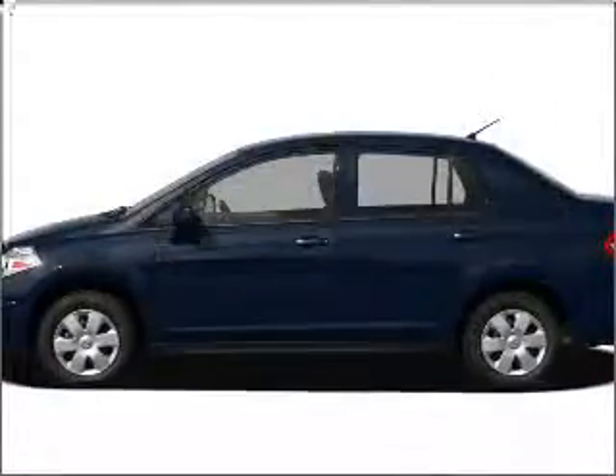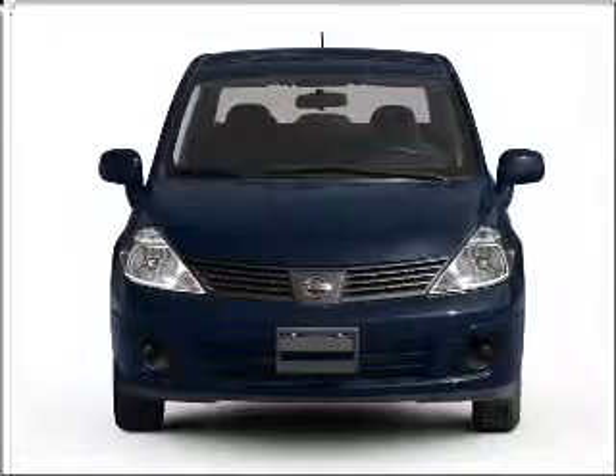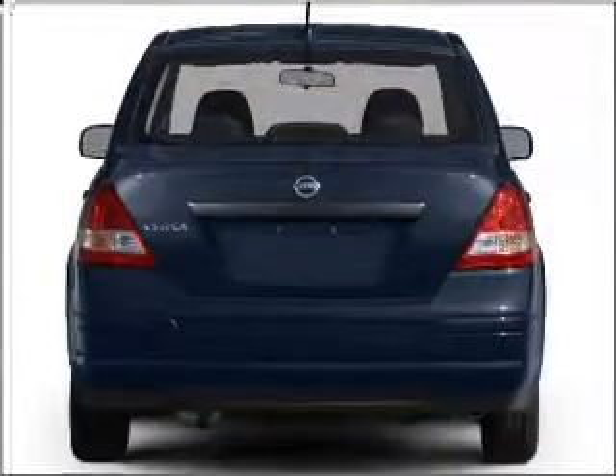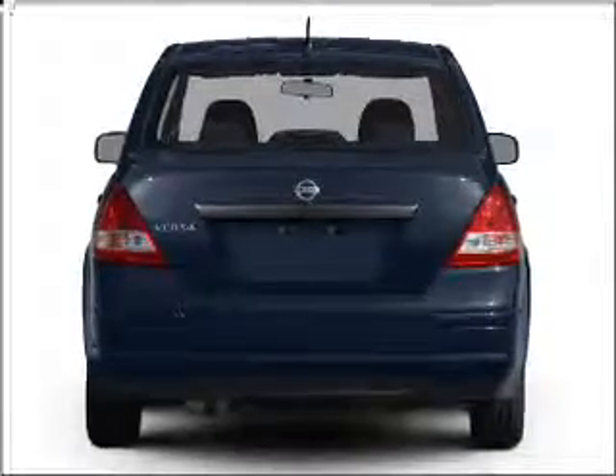Introducing the 2011 Nissan Versa. Travel the roads in style and comfort in this great vehicle with an efficient four-cylinder engine connected to a manual transmission that will keep you in touch with your vehicle.